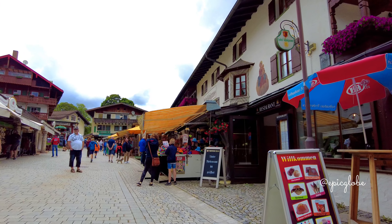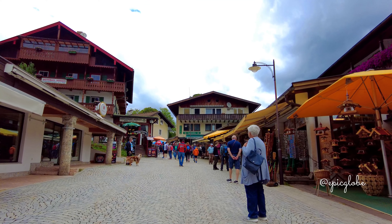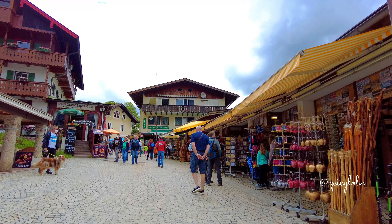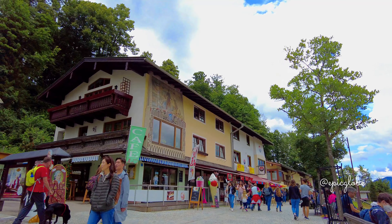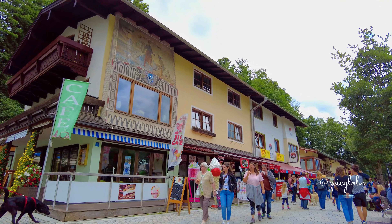If you are a lover of beautiful lakes in the region, make sure to subscribe. I have videos about the most beautiful lakes of Austria. You can find a video about our boat trip on the Königsee on this channel soon. Thanks for watching. Please like and subscribe so you don't miss future uploads.